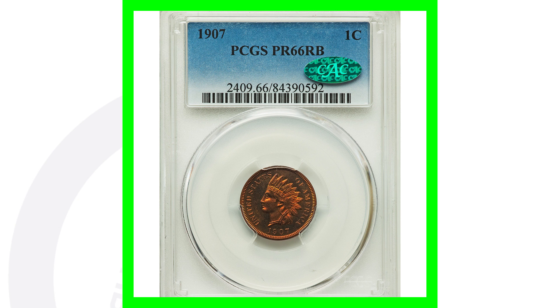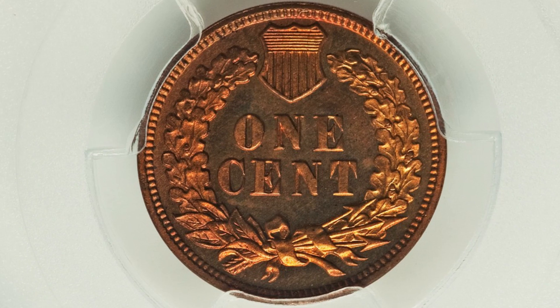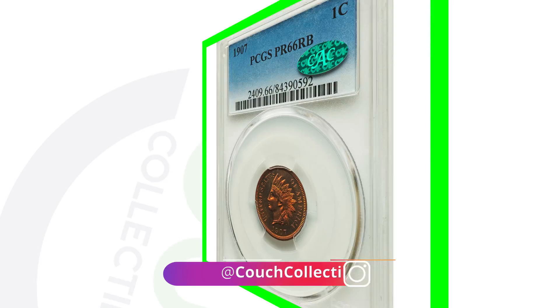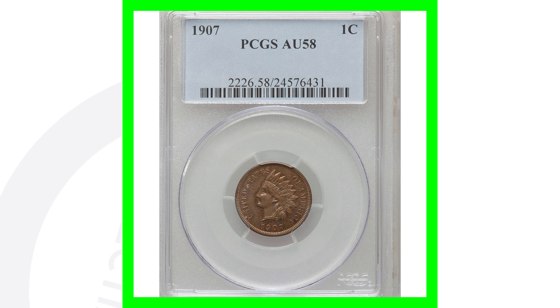For the 1907 proof coin — a proof Indian head cent — this is really cool. This coin is graded at Proof 66 Red Brown, and it sold for over $4,000 because of its high grade.